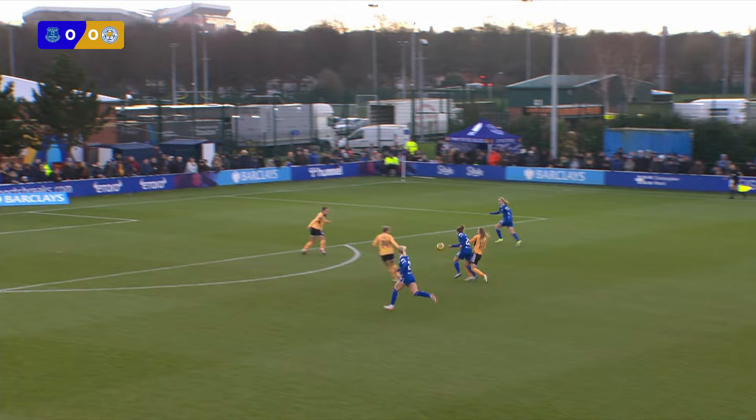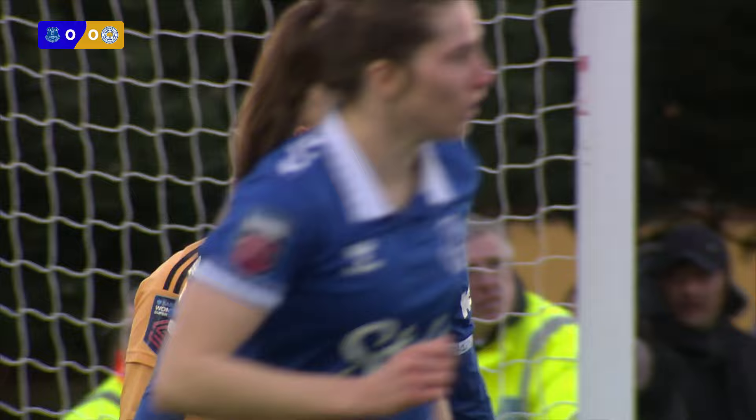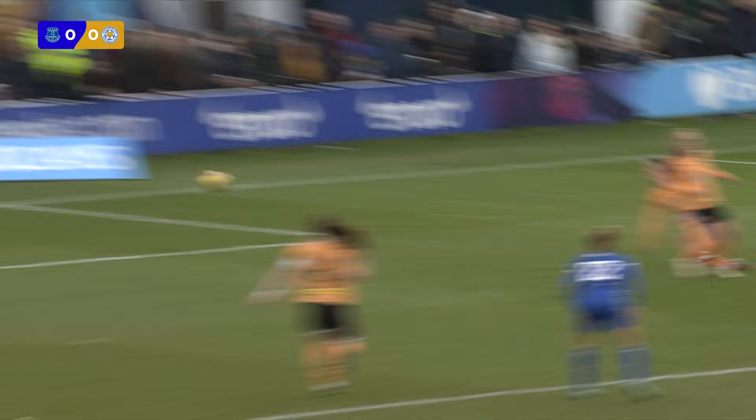Takarada dispossessed by Gali. Still going Gali — laid it off for Snoyce. Medson wants it far post. Snoyce has crossed, deflected — Medson, surely! Oh, it's over the bar. Unbelievable. How on earth are Everton not in front? Good work from Snoyce. Medson should have buried that.